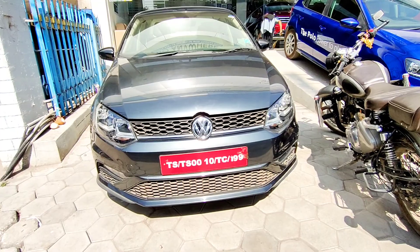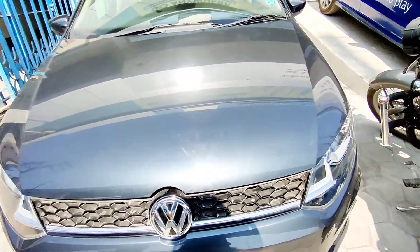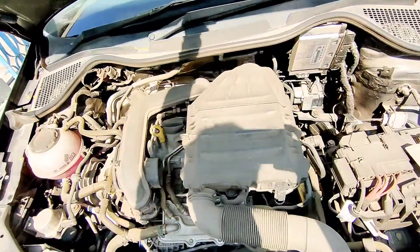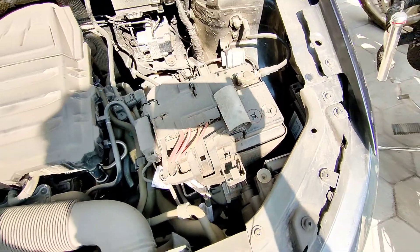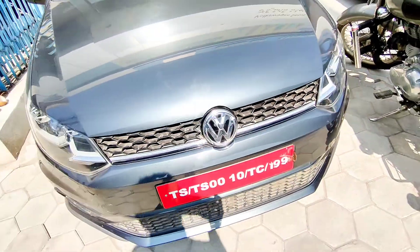Today I'm going to do a walkaround video and look at the interior of this vehicle. First, let's open the engine hood. This is a diesel engine — very dusty, sorry for that. There's nice insulation on the engine lid, and this is the battery placement. The boot build quality is very nice on this vehicle.